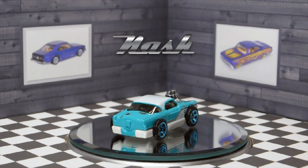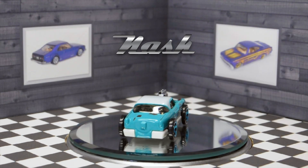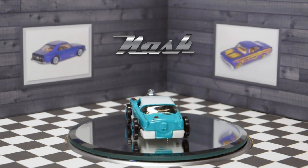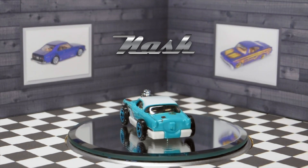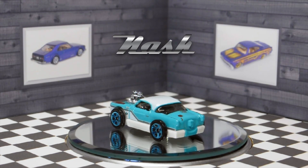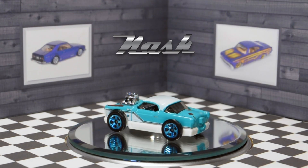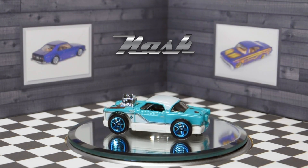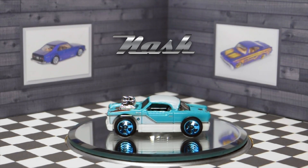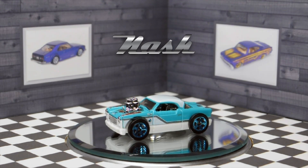This casting replicates a highly customized Nash Metropolitan built by Greg Salazzo and David Ford, named the Nash Hole — references to that name are removed on this model, likely due to the name sounding like a crude expression. The Nash Hole was the winner of the 2019 Hot Wheels Legends Tour. This car is part of the Hot Wheels Dream Garage and it is car number one out of 250 models for 2021.